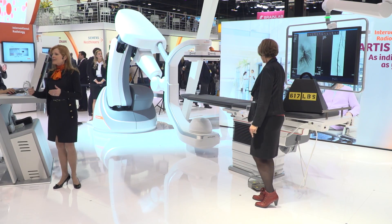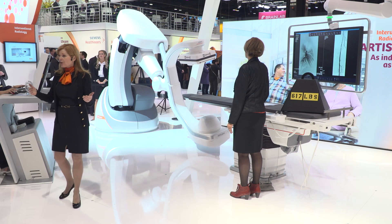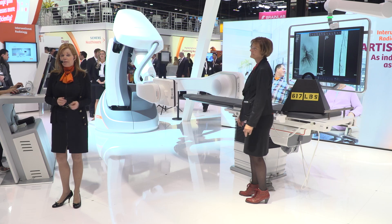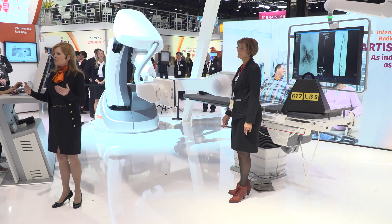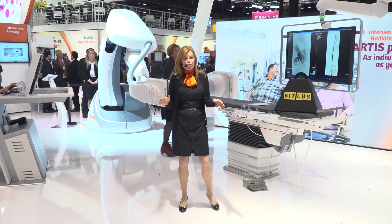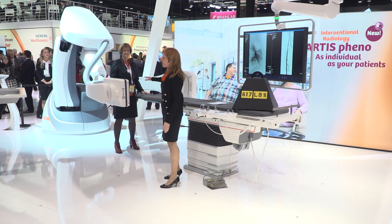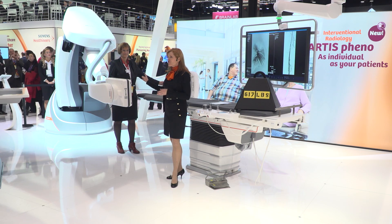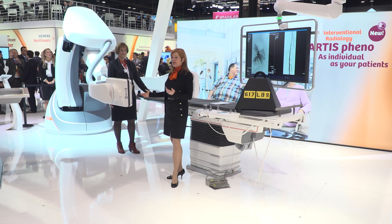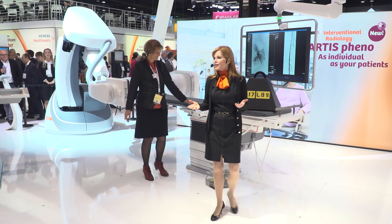As you know, the size and weight of the average patient is changing. Patients far beyond 150 kilograms or 330 pounds are more and more common. Artis Pheno addresses this change in the population to enable you to treat more patients with ease. As Angelica is showing you, Artis Pheno lets you get close without feeling cramped. The wide space C-arm's usable clearance is 95.5 centimeters or 37.5 inches, meaning far more freedom during preparation and superior access to all working positions during the procedure, even with the largest patients or with devices such as long needles in place.